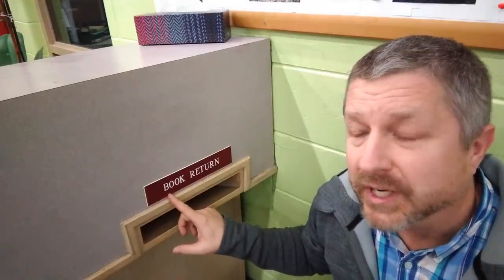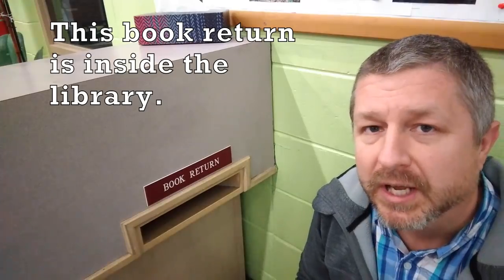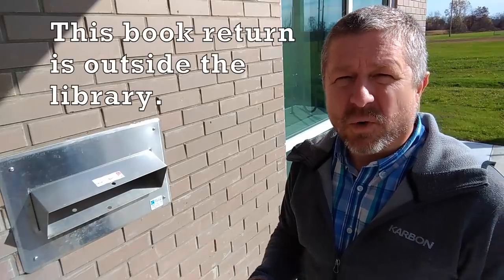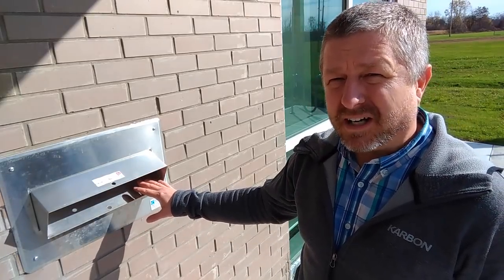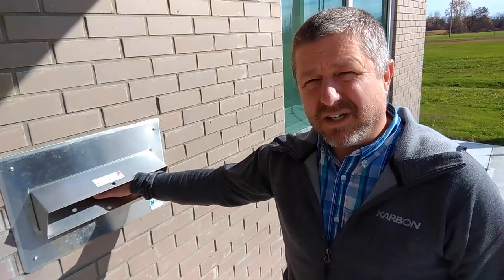I'm not sure if you can read this right here, but it says book return. So this is a place where you could put a book in if you were returning it to the library. Maybe the librarian is not at their desk — you could return your book by putting it in this slot. Sometimes when you're going to return your book to the library and the library is closed, most libraries have a book drop-off slot on the outside of the library, and you can put your books in here to return them.